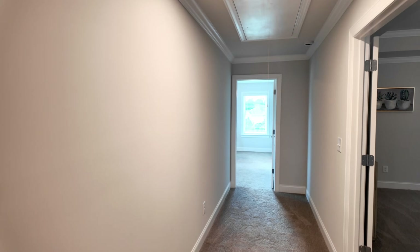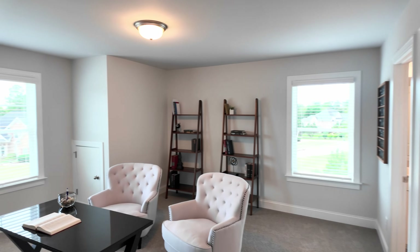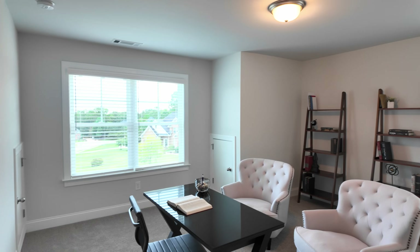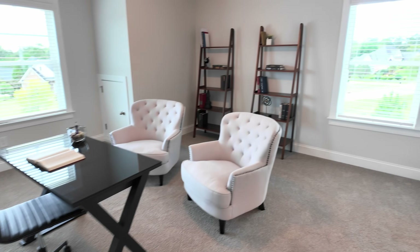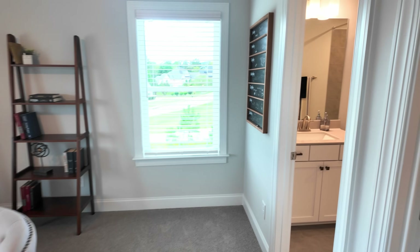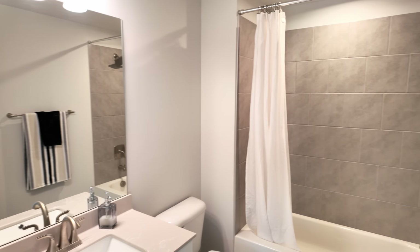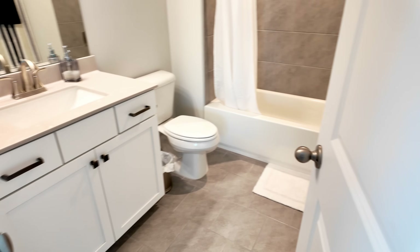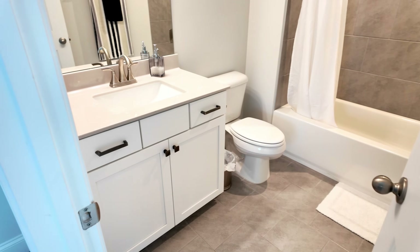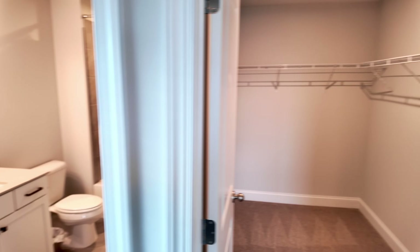Let me show you this bedroom back here — bedroom number three. This one's a pretty good size. Again, private bathroom with its own en suite, same setup. Now that first bedroom had a really large vanity — these are pretty standard in secondary bedrooms. This is a nice closet too.